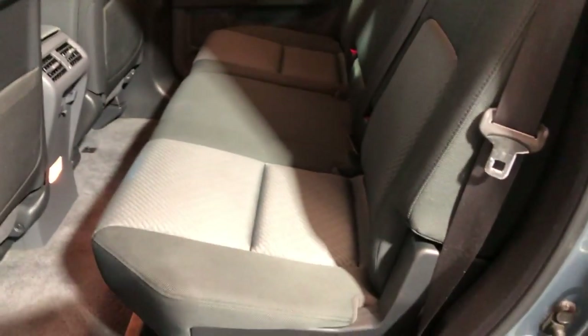Clean headliner, no smoking. Here's the back seat — it's in great shape as well.